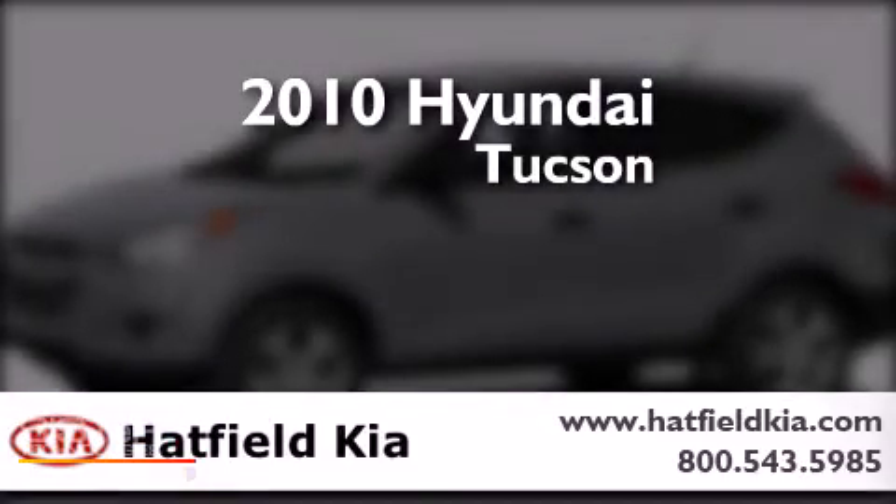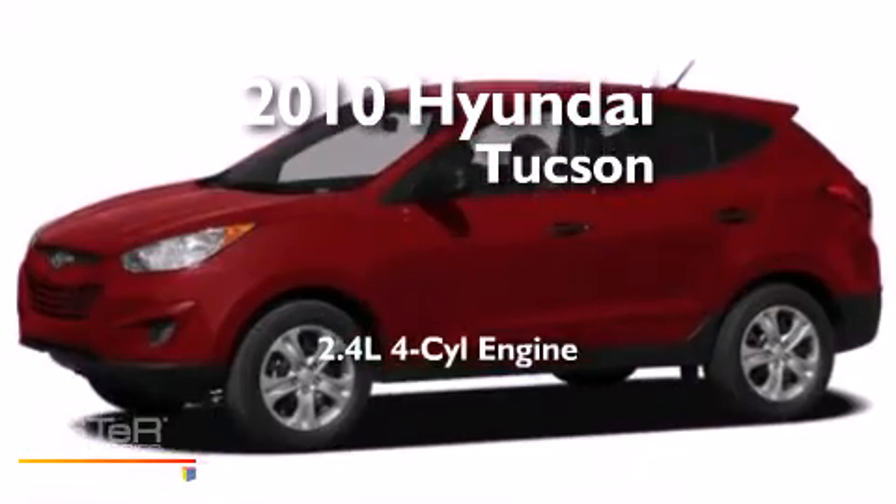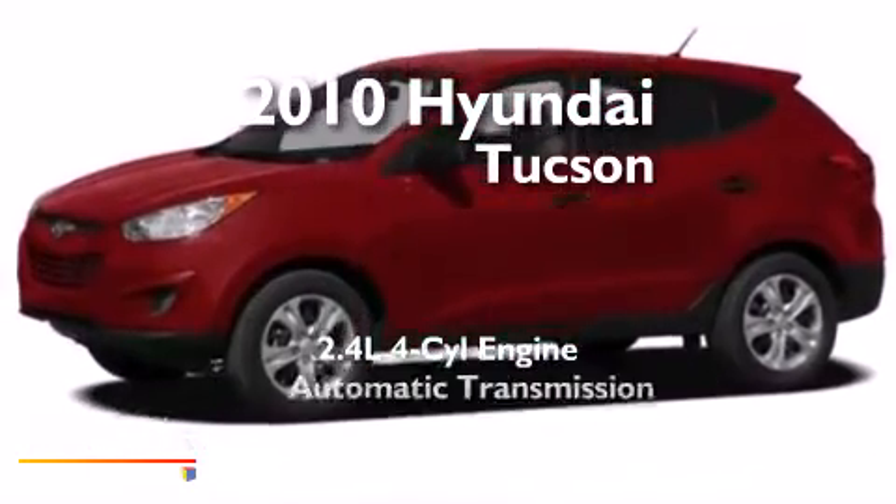This is a 2010 Hyundai Tucson. It features a 2.4-liter, 4-cylinder engine and an automatic transmission.